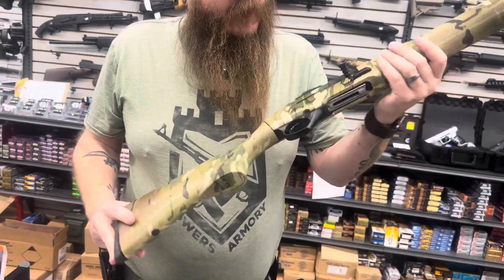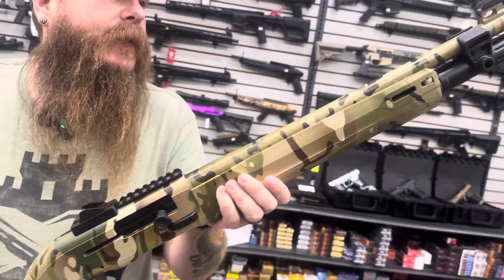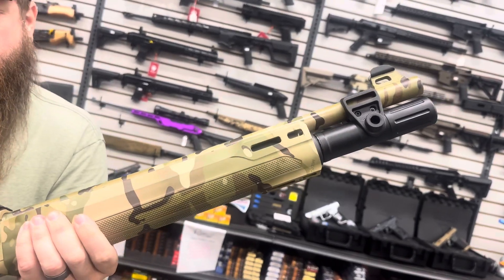We got the Beretta A300 Ultima in the multi-cam pattern, chambered in 12 gauge.